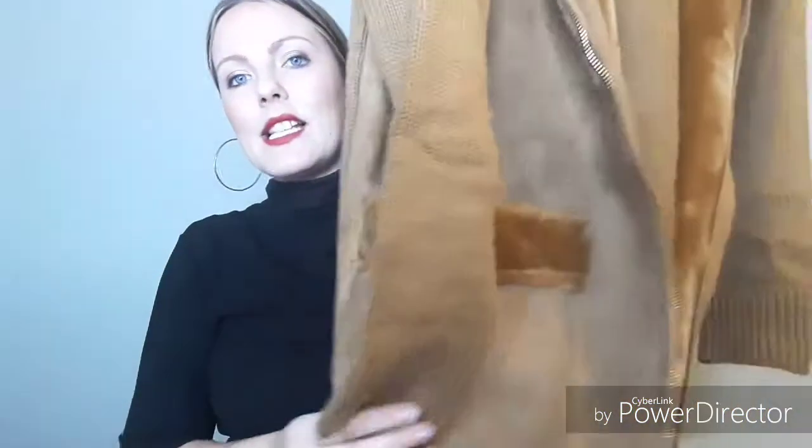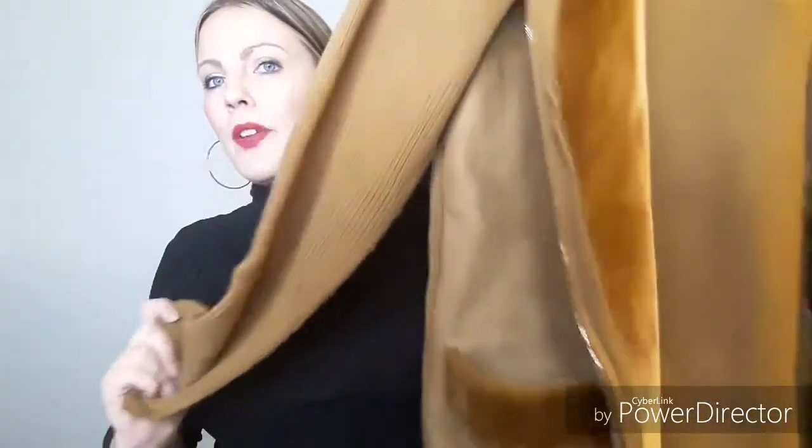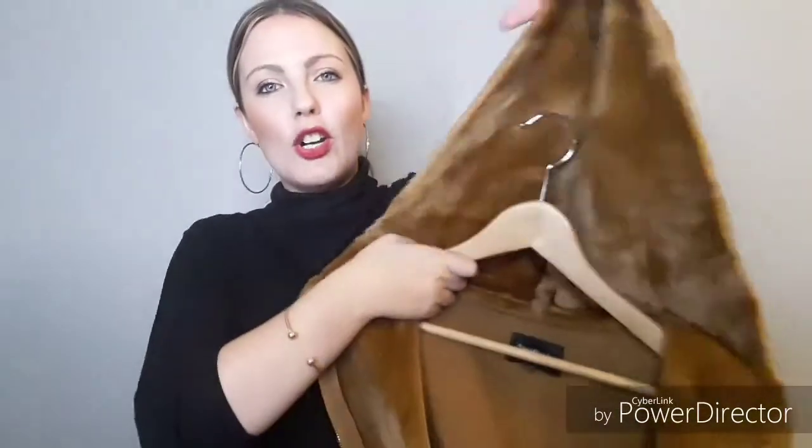Another one I featured in my favorite items video is from Stradivarius. This one is more of a real brown — like a teddy bear brown — compared to the camel one I showed before. It's definitely more brown, but it's a neutral tone so it goes with a lot of what I wear. I just absolutely love it. It's got a fur lining which keeps you really nice and warm, and it has a hood, which is a great feature.